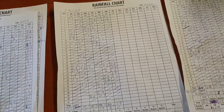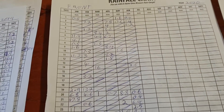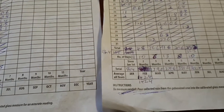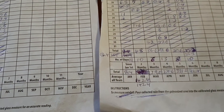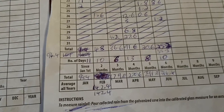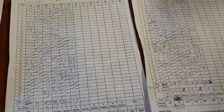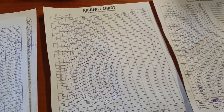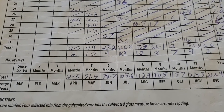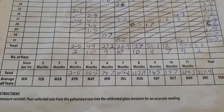Welcome back everyone to the end of the month rainfall chart check for June. We got 10 days of rain both for the front and back, with a total of 25mm at the front and 25.2mm at the back. Going off the front in June, we got 27.2mm of rain over 9 days.